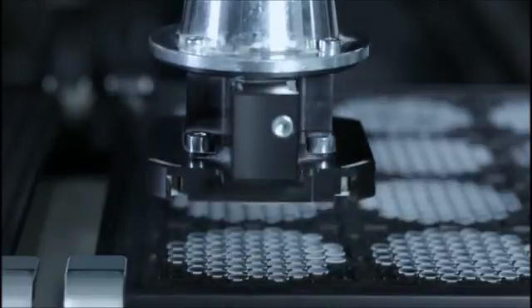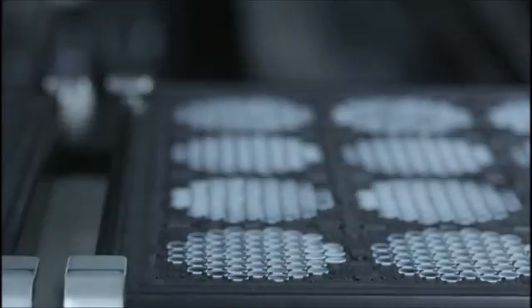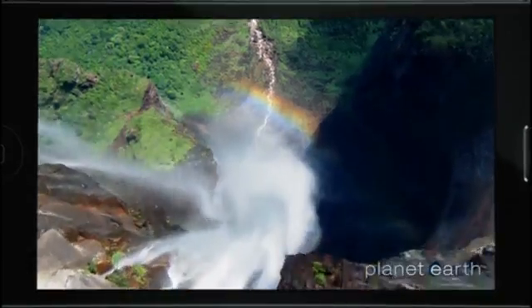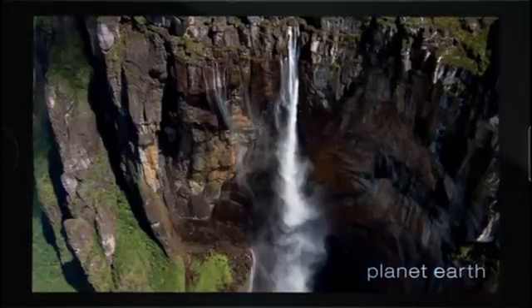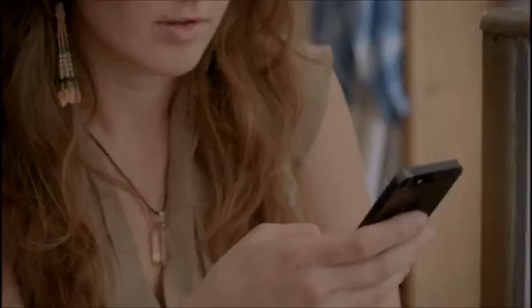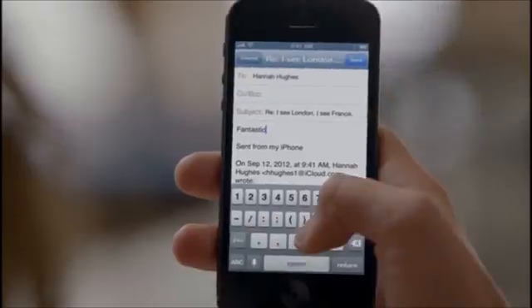I don't think the level of invention has ever been matched by any other product we've done. The seamless integration between hardware and software makes everything you do on iPhone 5 just feel more fluid, responsive and fast. And with this amazing display, you just feel like you can do more. It's great for watching HD videos in full widescreen. And in portrait mode, iPhone 5 still fits so comfortably in your hand.